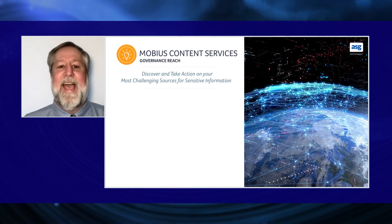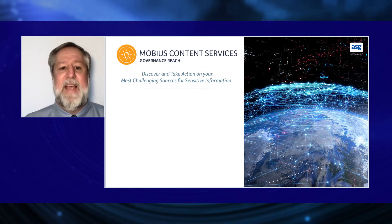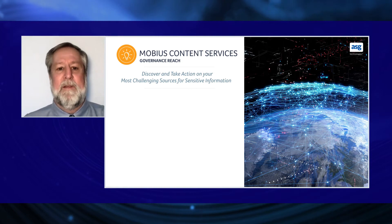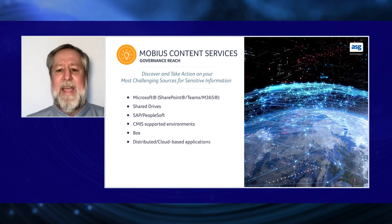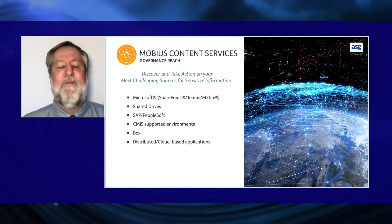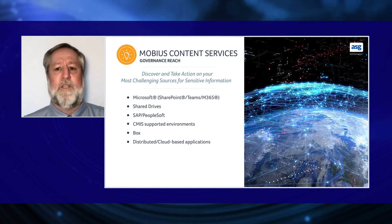Discovery and taking action on your most challenging sources for sensitive information means having the ability to manage content across any platform. Some common sources that we manage are shared drives, SharePoint, and legacy systems that have valuable data but are not part of the organization's long-term modernization plans.